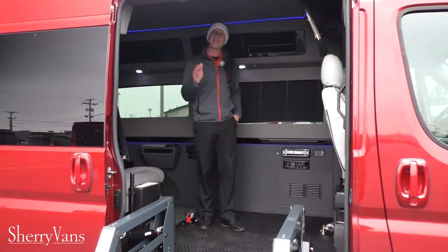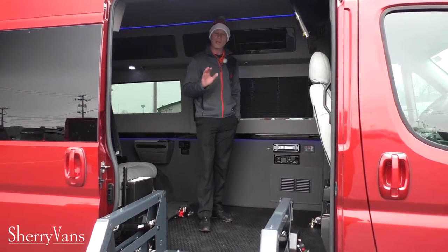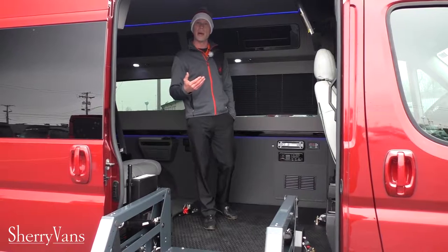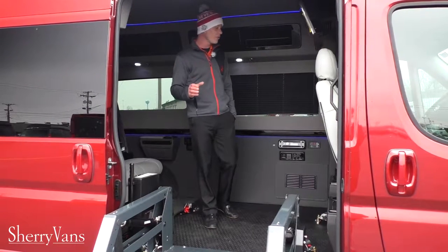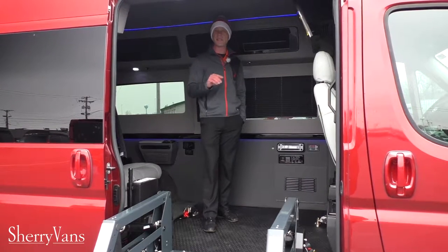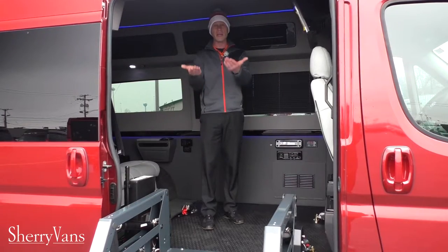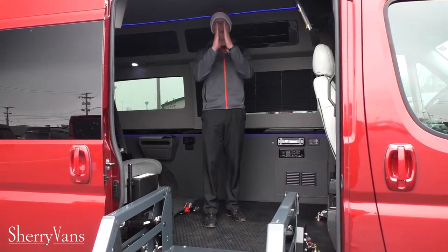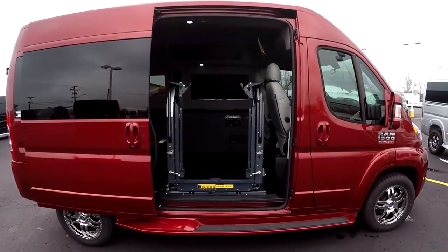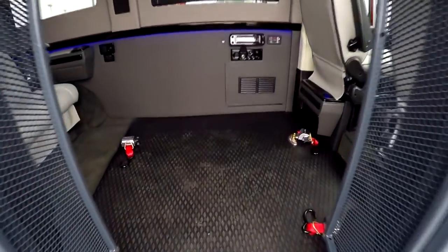Now I'm on the inside of this mobility van. We still have the lift deployed flat on the ground — I didn't want to bring it up and block the video footage. What makes this lift so special, being called the Rycon Clearway, is that when it comes up inside the van it actually splits across. So you do not have to deploy the lift to get in and out of the back of this van — we'll demonstrate that later in the video.